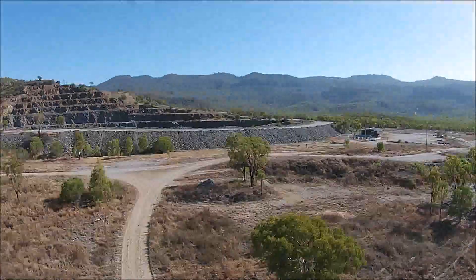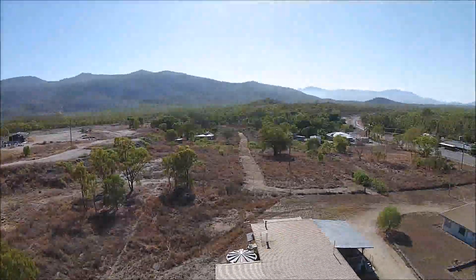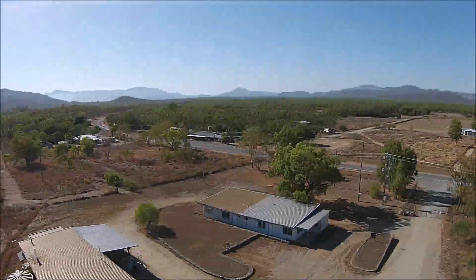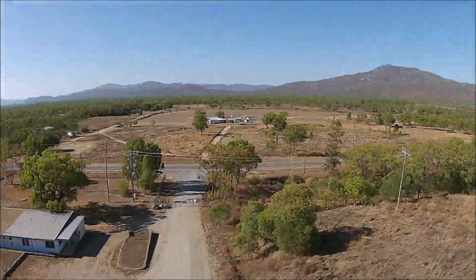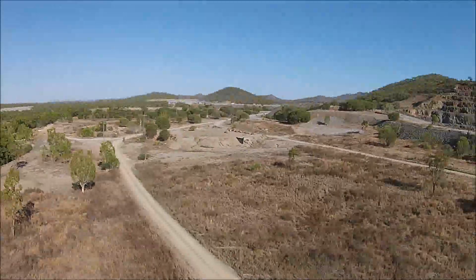The Mount Carbine site has a tremendous advantage over many other projects with the presence of existing utilities such as power, water, phone, nearby accommodation and a sealed highway providing access to Marooba and Cairns, which is a major port and logistical centre.